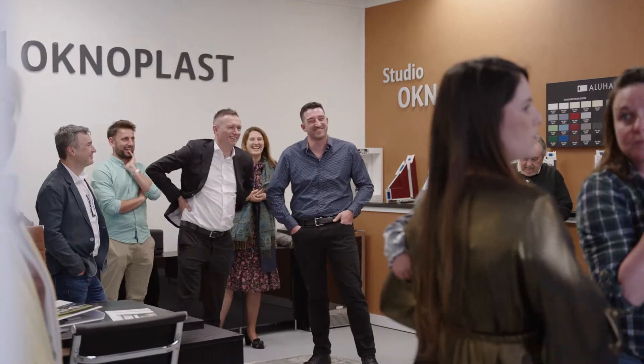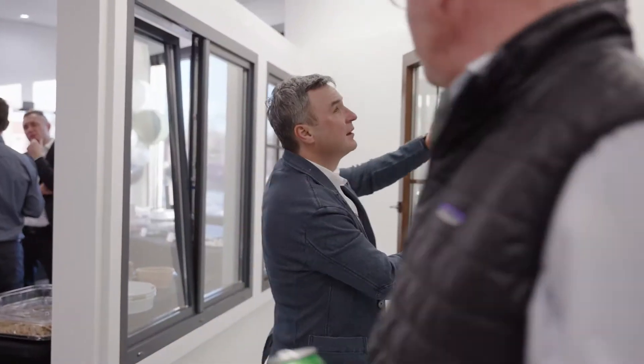Hi, my name is Martina Pelletier. We're currently in a Laurel Window Showroom located in Brevard, North Carolina, celebrating our grand opening.